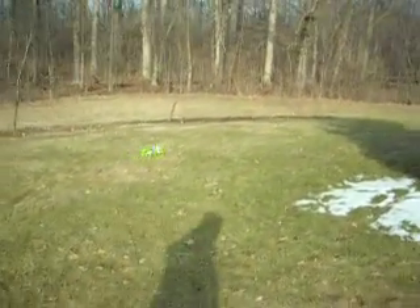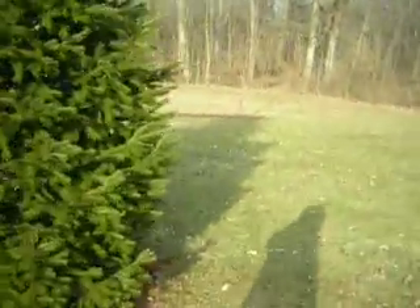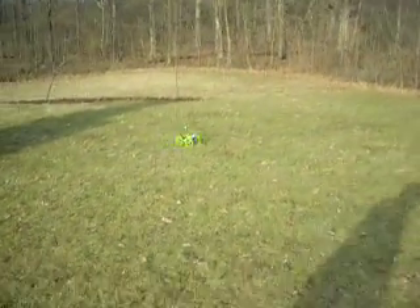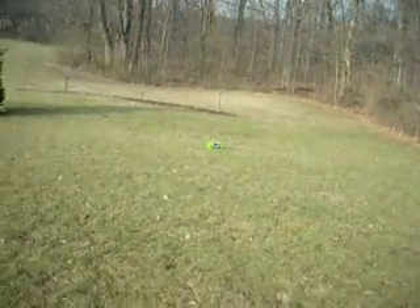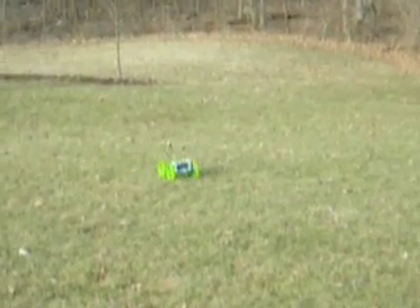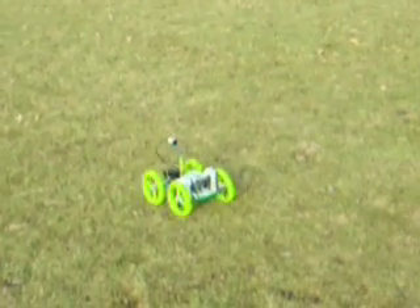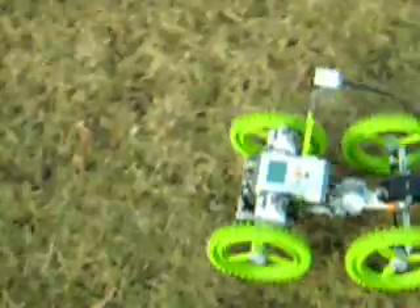I brought it out here the other day and drove it through the snow, but the snow was too sticky and got stuck to the wheels. Coming up the hill. I don't actually have a cone where I started it, but I think I can get pretty close to where it was. There it comes — there it is.